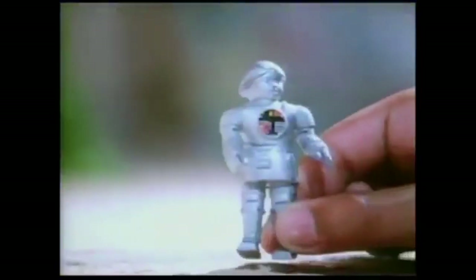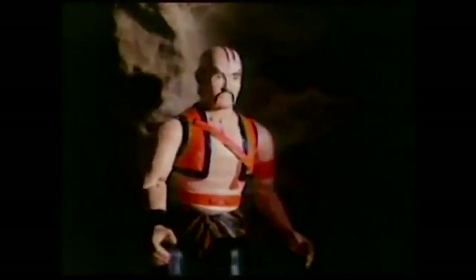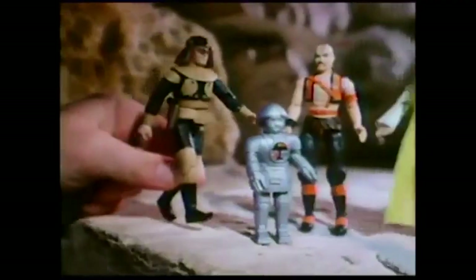Planes need assembly. Each plane and action figure sold separately. There's Twiki — get the robot. You can pretend he's being chased by Draco, Tiger Man, and the Draconian Guard. Calling Buck Rogers! Help! Buck Rogers, Twiki, Draco, and Tiger Man — each sold separately by Mego.